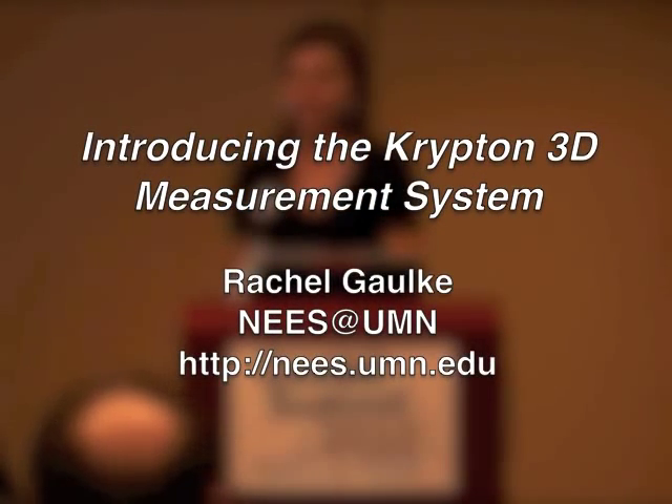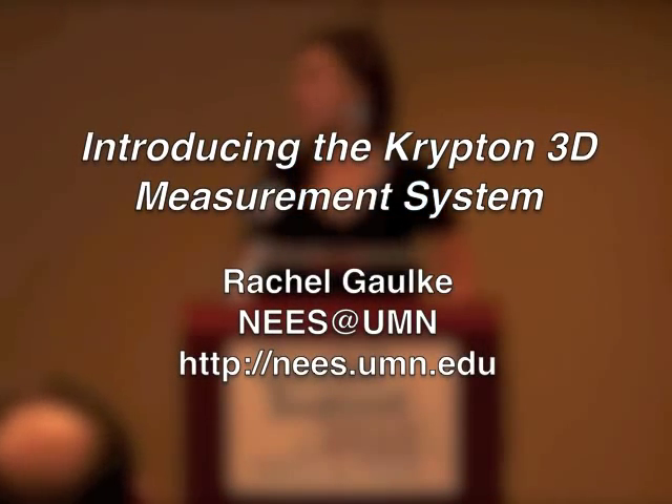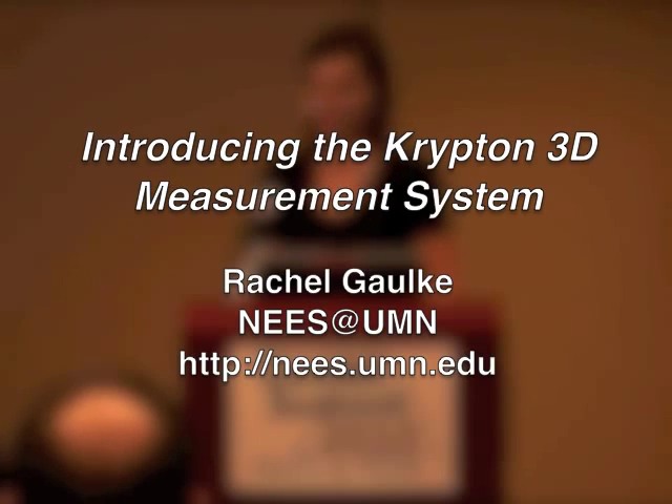I work for the University of Minnesota MASL Laboratory and I'll be talking a little bit about the Krypton 3D measurement system.